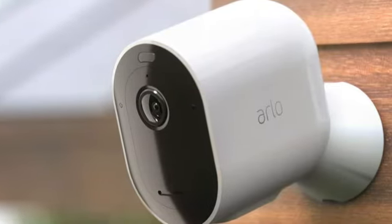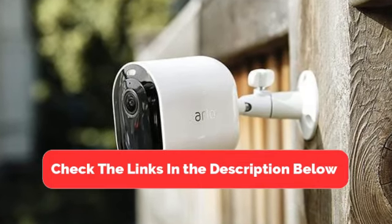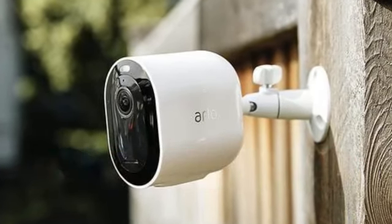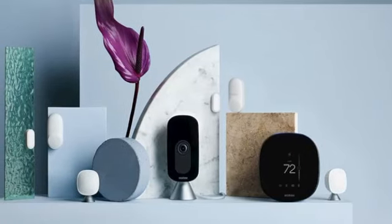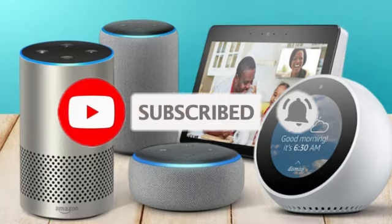And there you have it — our top five best smart home devices. Be sure to check the links in the description below for the latest prices and availability. Don't forget to like, subscribe, and hit the bell icon for more tech reviews and recommendations.